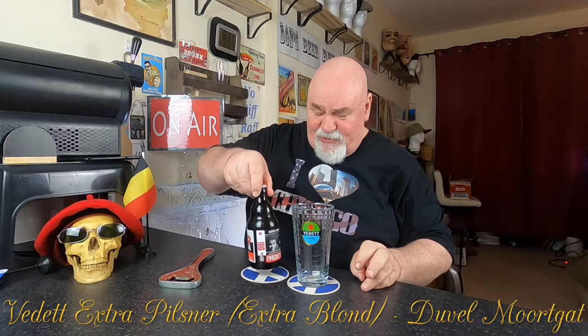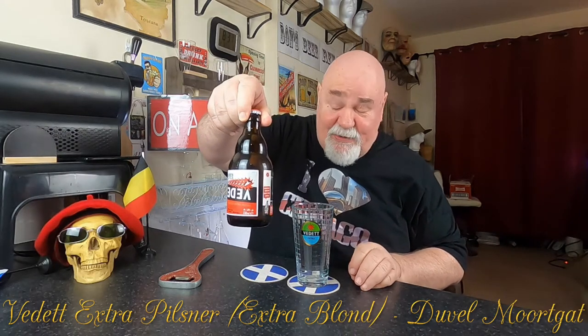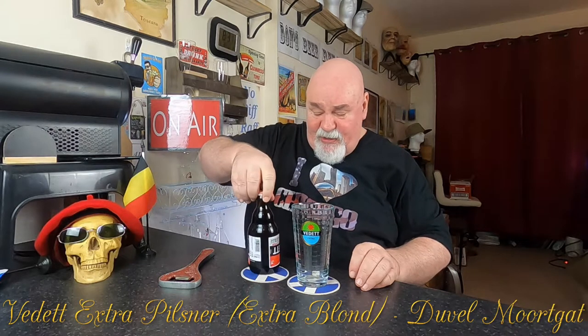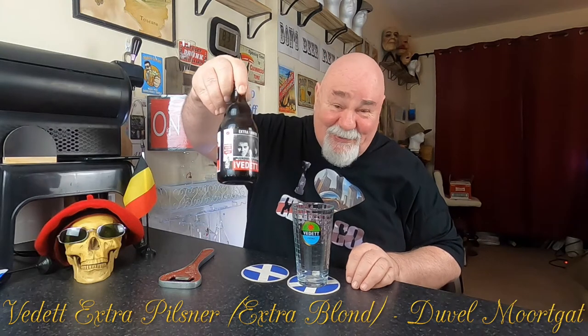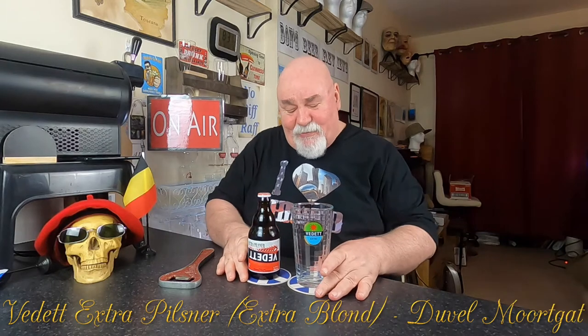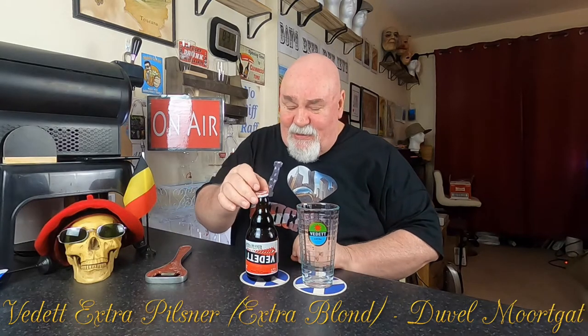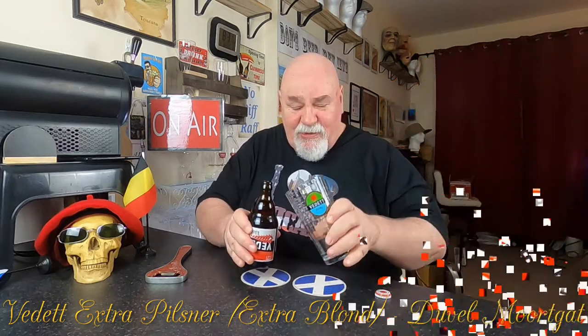The label on this one is a funny one — they've got the upside down thing, there must be a reason for that. But there's also — you can design your own label and submit that, so that's just lucky people. Let's crack it open. Nice looking cap — let's see how it pours.